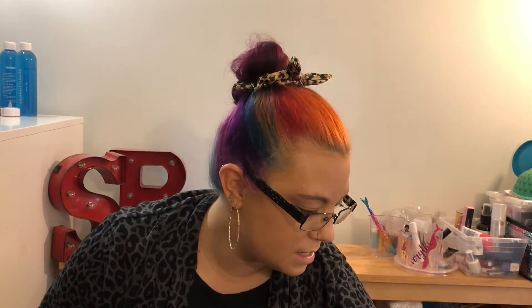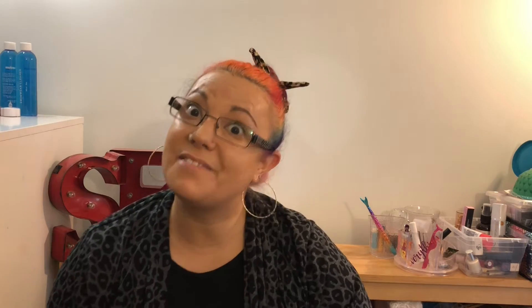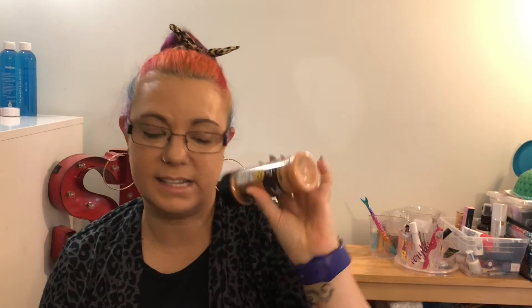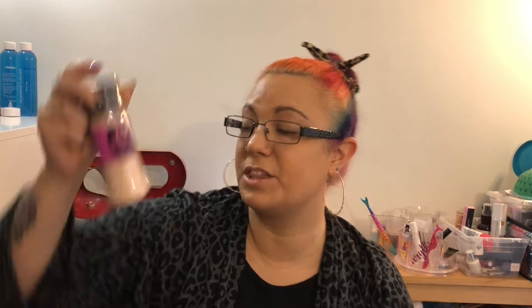This store had the Everything Bagel Seasoning too, so I picked up two more, leaving me with six total. They don't expire until 2026, so we're okay — those will definitely be gone by then. I also picked up the french fry seasoning, which I use instead of actual salt. And then I picked up this Himalayan salt with garlic. I wanted to test that out.